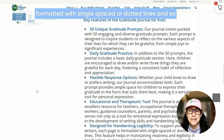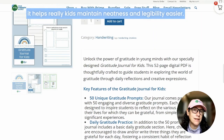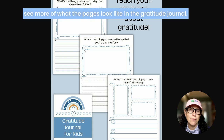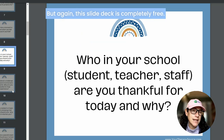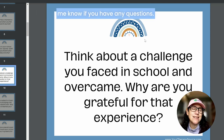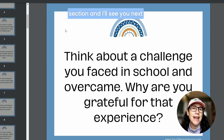For younger writers, each page is formatted with single-spaced or dotted lines, which helps kids maintain neatness and legibility more easily. You can get a sneak peek at what the pages look like in the gratitude journal. The slide deck is completely free — head over to Your Therapy Source to download it. I'll put the links in the comments section. Let me know if you have any questions!